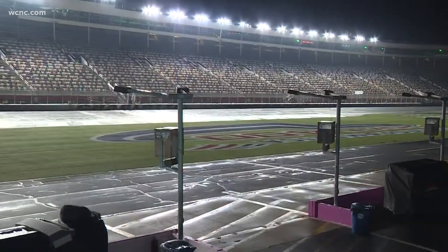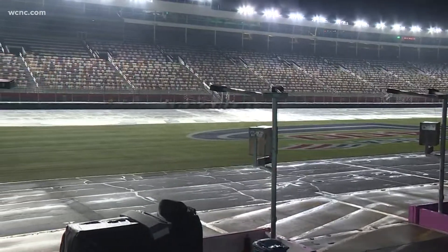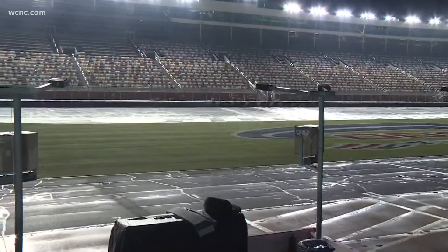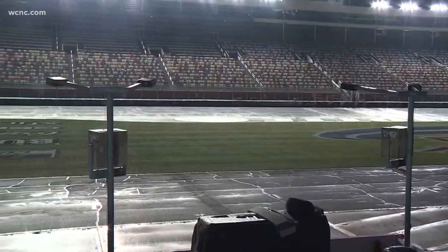Welcome back to Charlotte Roval Showdown, live from Charlotte Motor Speedway. Here's a live look down at the Roval. It's the calm before the storm. We've talked about the drivers and where they sit in the playoff standings and all that, but what about the track that they have to contend with? Let's give you a look at the Roval.